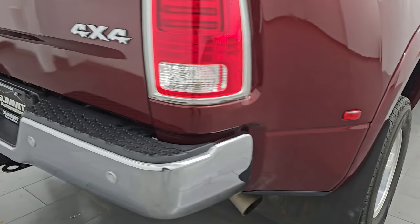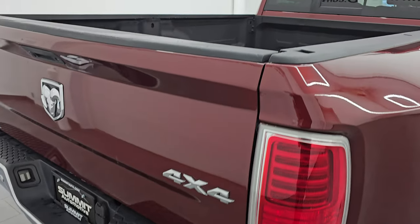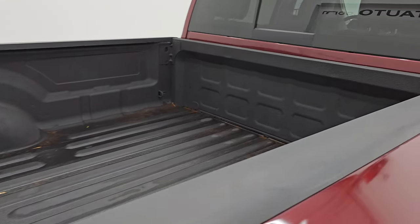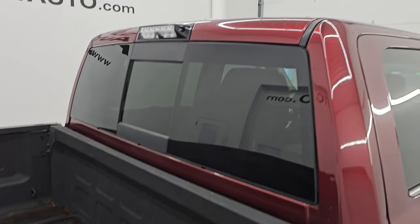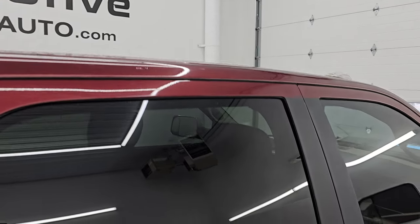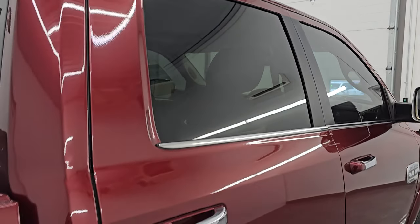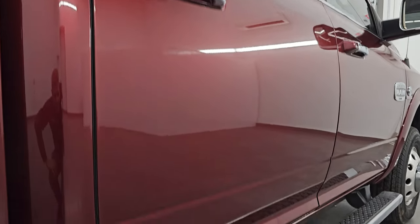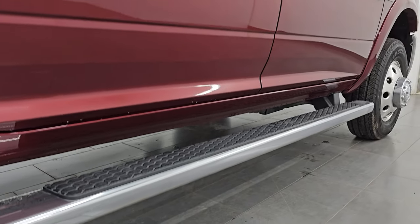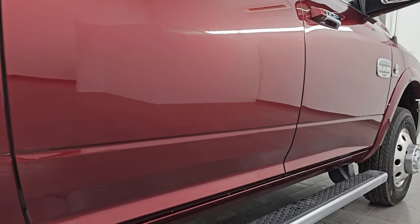I take these HD videos so if you are far away or cannot make the trip but you're still interested in purchasing the vehicle, you can see the truck, hear the truck, and have confidence before you even get here. So when you do get here there are absolutely no surprises and you can make a smart and informed buying decision. If this video helps you, let your salesman know you saw the video and that Brett sent you. Very nice down that side.